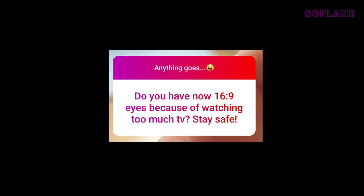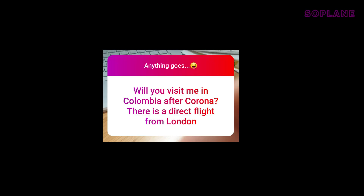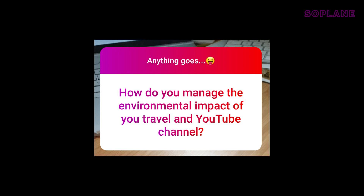This one's from Frederick on Instagram: do you have 16:9 eyes from watching too much TV? You would think so, but due to my glasses it's more 4:3. And yes, you stay safe as well. Will you come visit me in Colombia after corona? There is a direct flight from London. This one's from my high school bestie Vale — yes, I will come and see you in Colombia when all this is over, but you should know me better: I'm definitely not going to take the direct flight.